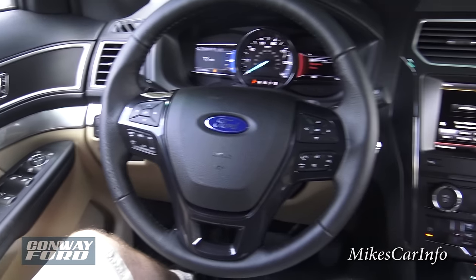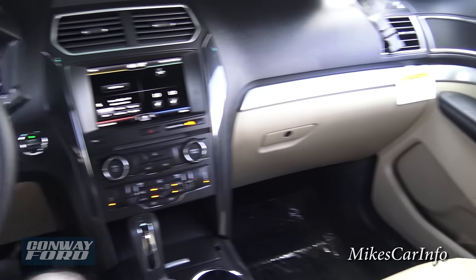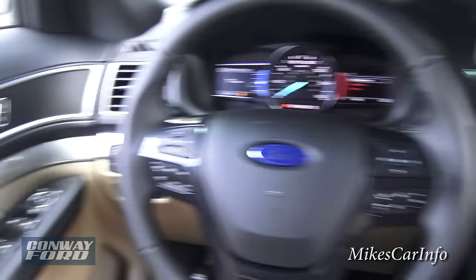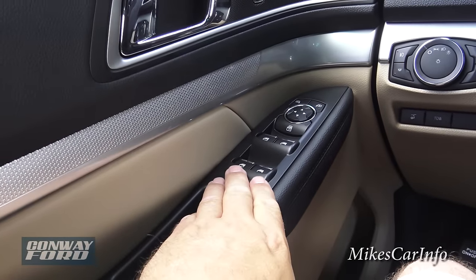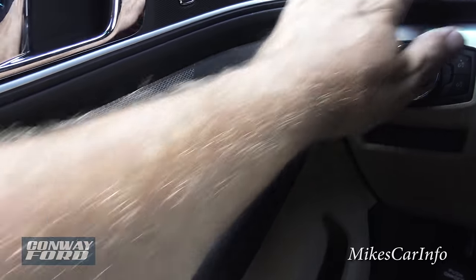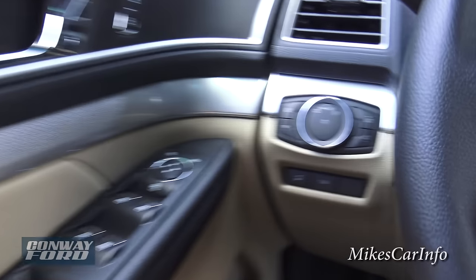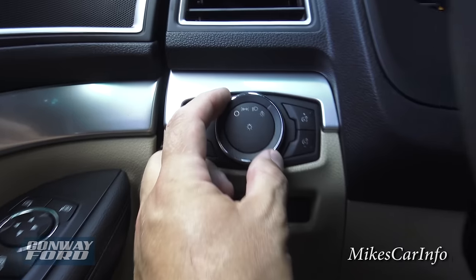Lots and lots of leg room, knee room. On the door you have your power windows for all four doors, your side mirror controls — you choose which side you want — and your door locks. Over here are the light controls; it does have automatic headlights.